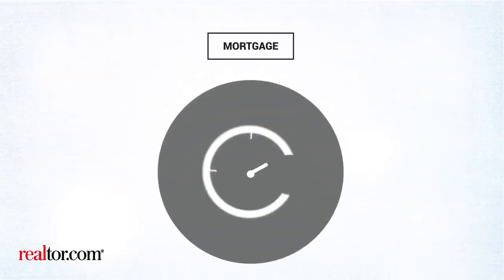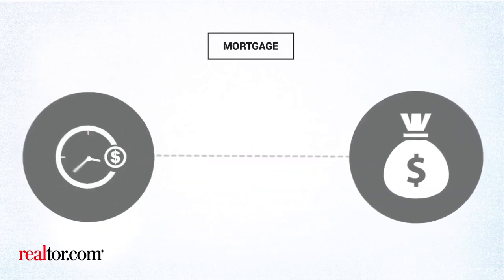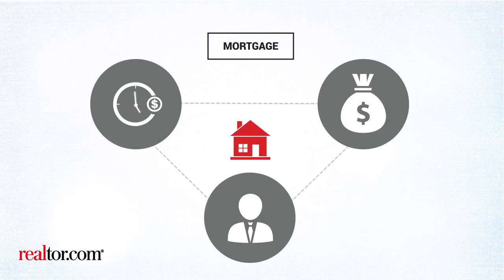Understanding what documentation you'll need, timing involved, potential fees, and how to find the right lender can make or break your experience.